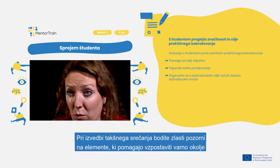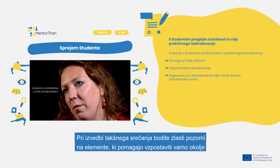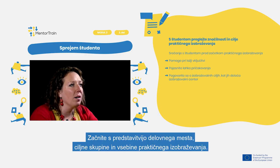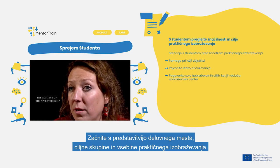When doing so, first of all focus on the elements supporting a safe environment and creating an open relationship, as it greatly facilitates further cooperation with the apprentice. Start by briefly introducing the apprentice to the workplace, the target group, and the content of the apprenticeship.